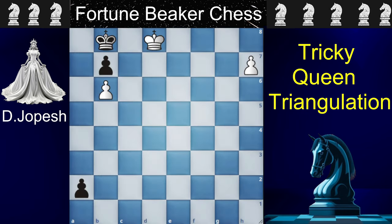When Nihal Sarin solved this puzzle, Sagar Shah was so shocked that he just shut off the camera and left. So let's see what is actually in this puzzle. This puzzle was made by D. Joseph and it is called clever queen triangulation.